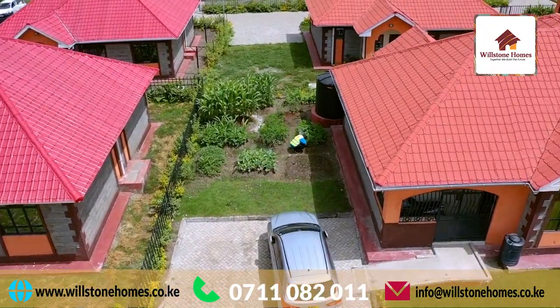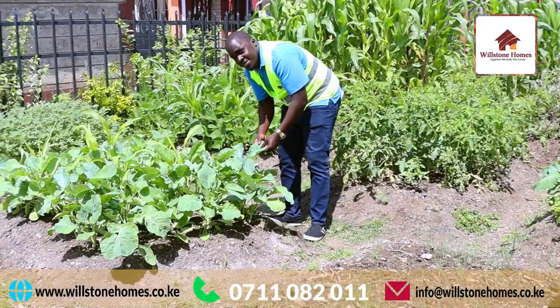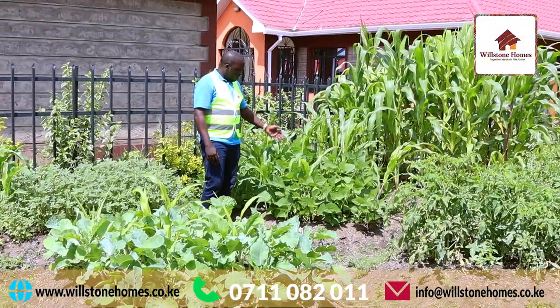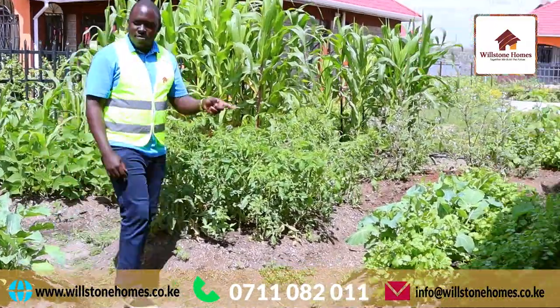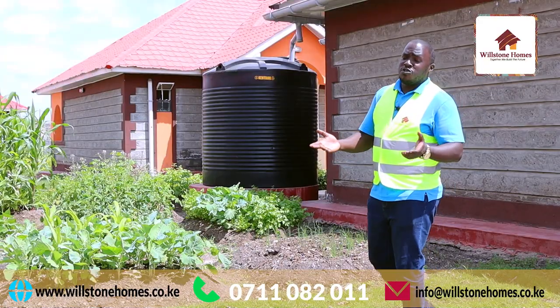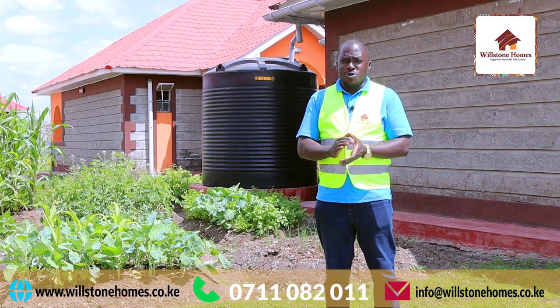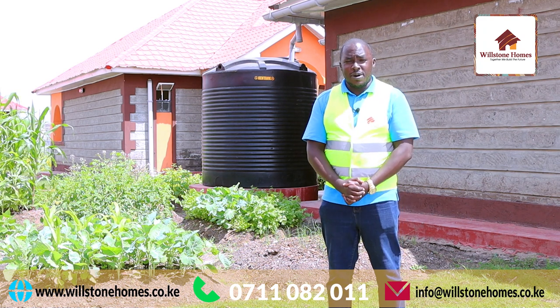As you can see, right here we have some onions, we have some skuma wiki over there, we have some traditional mboga, right there we have some beans, we have some tea tomatoes right there, and right there we have some coriander. This is the most popular option because you get to save on time and money — no need to make those trips to the market because you can have your own market in your own compound.